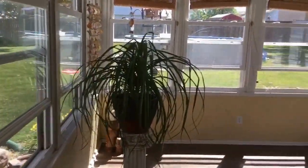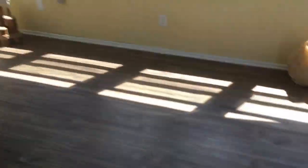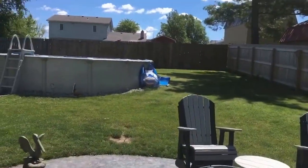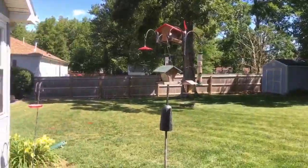Out back, check out this screen porch — this is awesome! Laminate floor. But wait till you see this: we've got a stamped concrete patio, a privacy fence all the way around the backyard, an above-ground pool, and a shed for your riding mower and so forth.